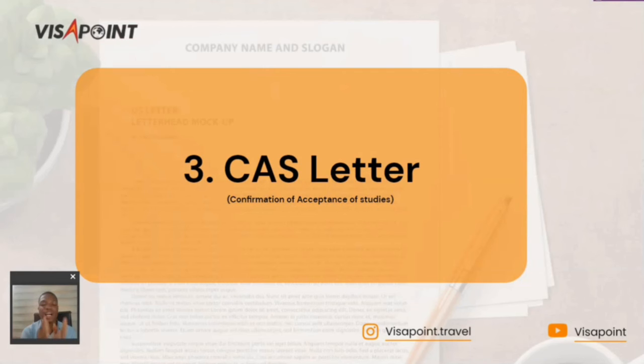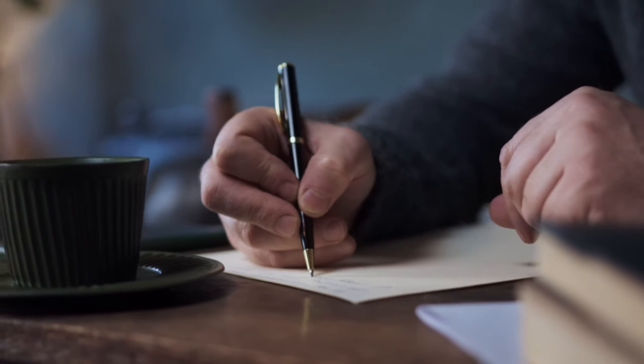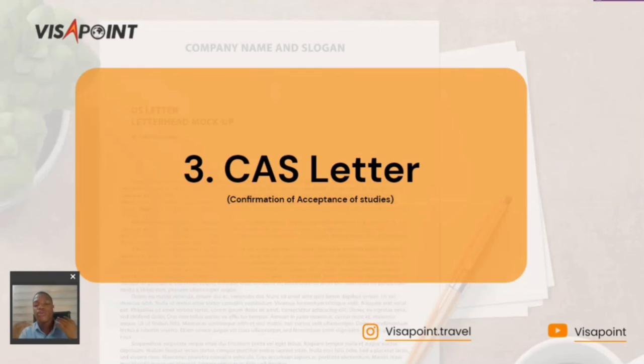The third document is your CAS letter, which stands for Confirmation of Acceptance for Studies. This is a letter given by your intended university, and you must have a CAS letter issued by the institution you are applying to. Once you have met all your conditions and received your CAS letter from your intended university, you are cleared to proceed with getting a study visa.